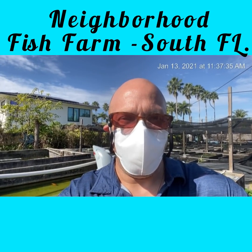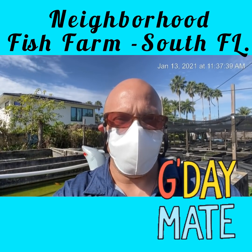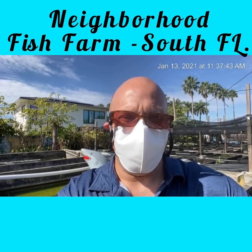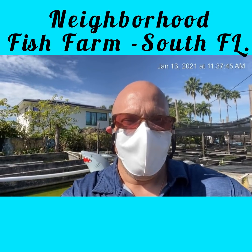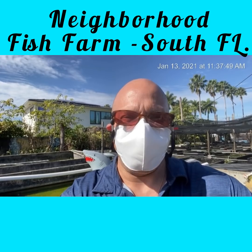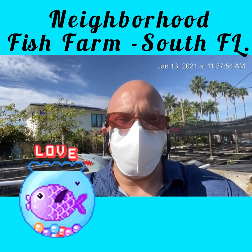Hello, this is Louis D. Fresh bringing it to you on a Wednesday. We are doing another road trip to the Neighborhood Fish Farm here in South Florida. We're just gonna let it roll and have a little fun, see what we come up with. We have Caro, one of my dear friends — I've known her for about 10 years — and we are going to feed some animals.